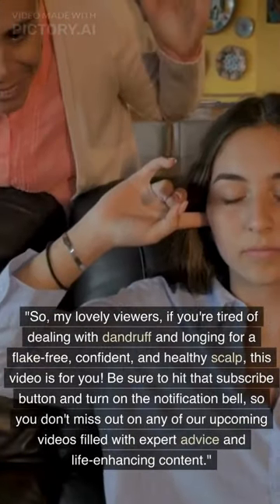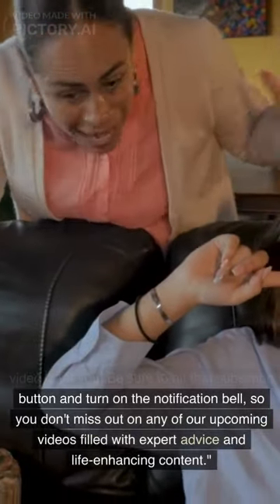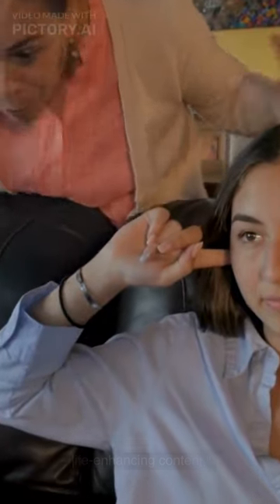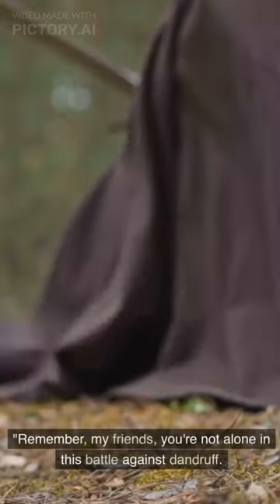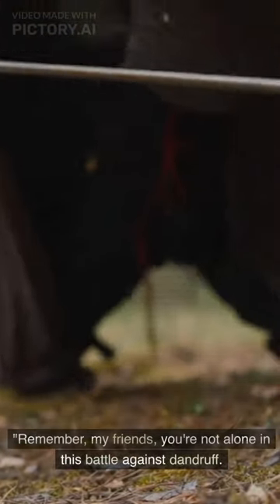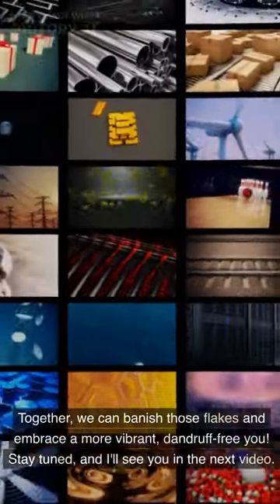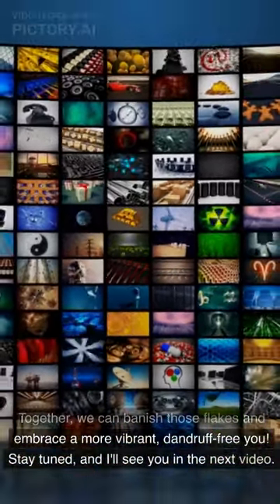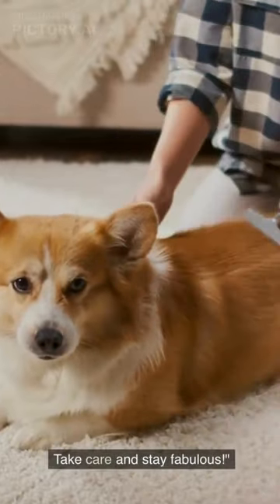Be sure to hit that subscribe button and turn on the notification bell, so you don't miss out on any of our upcoming videos filled with expert advice and life-enhancing content. Remember, my friends, you're not alone in this battle against dandruff. Together, we can banish those flakes and embrace a more vibrant, dandruff-free you. Stay tuned, and I'll see you in the next video. Take care and stay fabulous.